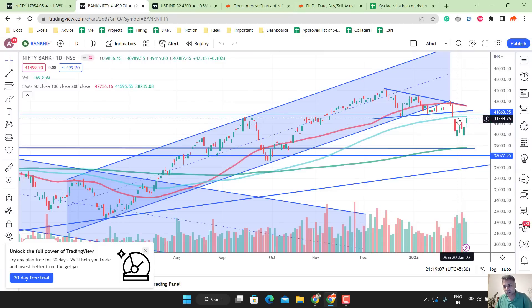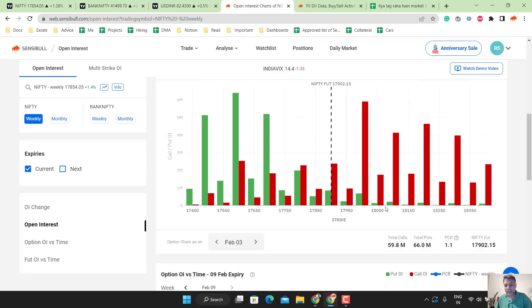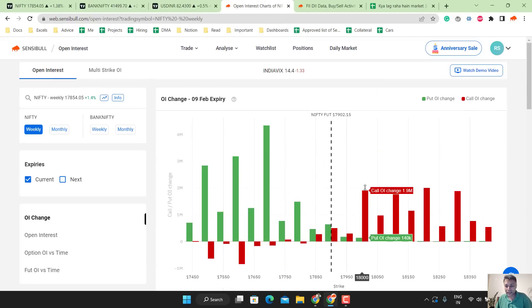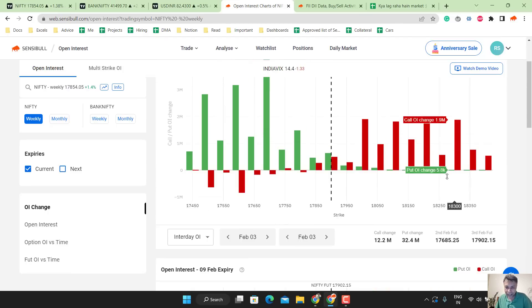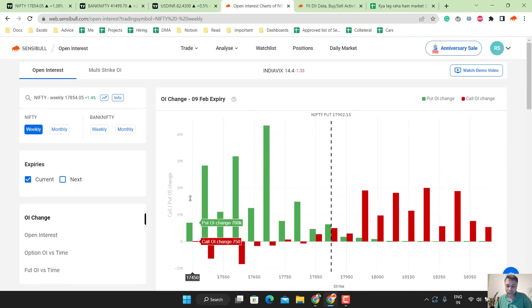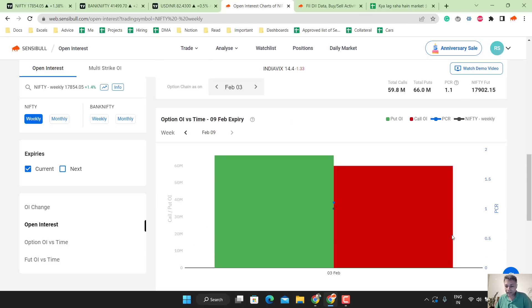Bank Nifty has some resistances, especially the 100 DMA and the 41,800 previous all-time high. Open interest charts are also in concurrence — they say that 18,000 can be a resistance overall. But if you look at daily action, the momentum is with bulls. Lots of puts written, 17,700 seems to be a base — 17,700 and 17,600 are both bases. But 18,000 is resistance. PCR is 1.1, which is very high and very strong.